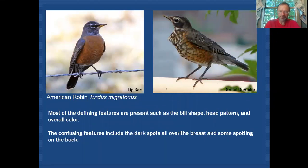Let's start pretty easily. I think everyone would recognize an American Robin if they see one. It's a bird that is quite common in our backyards, and you've probably noticed very similar looking birds that have a lot of speckling on them — those just happen to be juveniles of the same species. Some defining features present would be things such as the bill shape, and that head pattern is consistent with both adult and juveniles. The overall coloration is pretty much the same. Where the confusion comes into play is when we see all these dark spots across the breast and some spotting on the back.